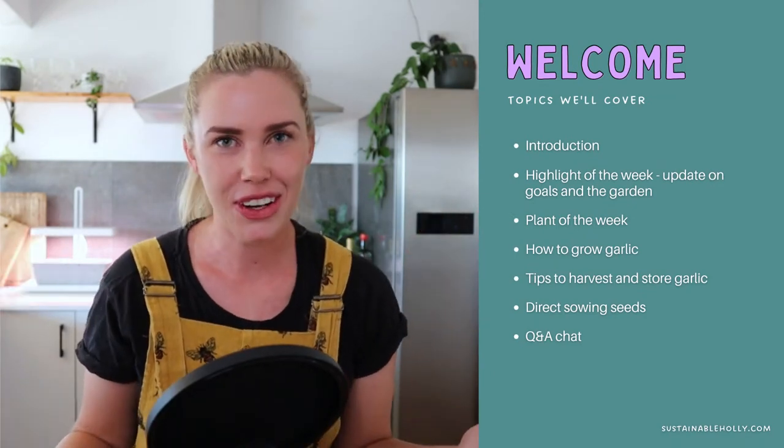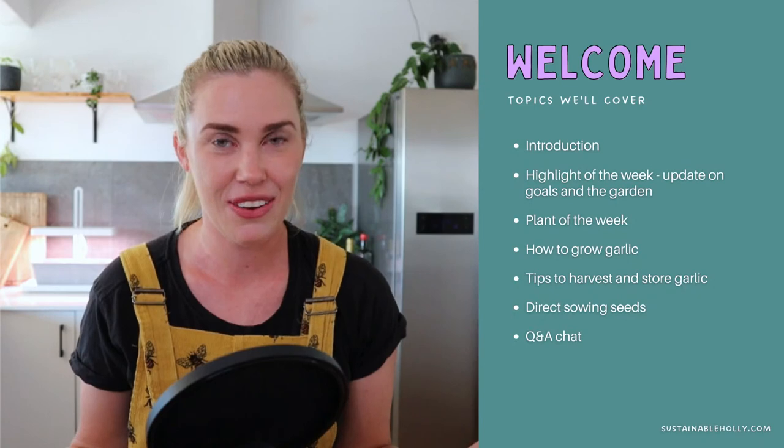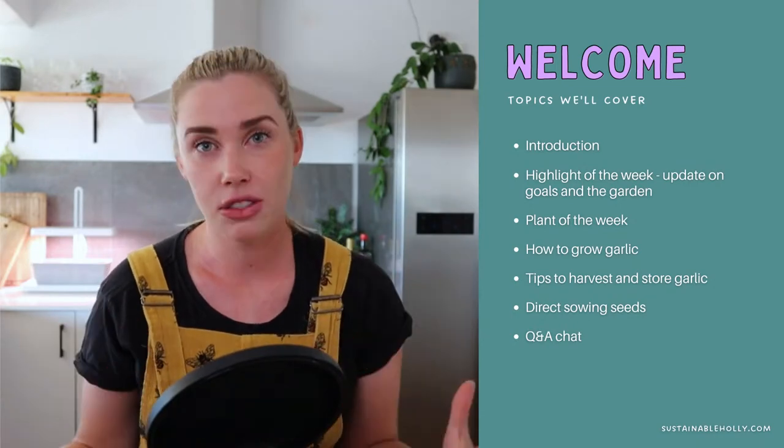Hi everyone and welcome to Homegrown, the live show. Today we are talking all about garlic and I'm really excited because we're going to have our first ever guests on the show. Here's what we've got coming up: a highlight of the week, plant of the week, and then we're going to dive into how to grow garlic — all the tips and tricks for getting the best garlic, as well as how to harvest and store it.